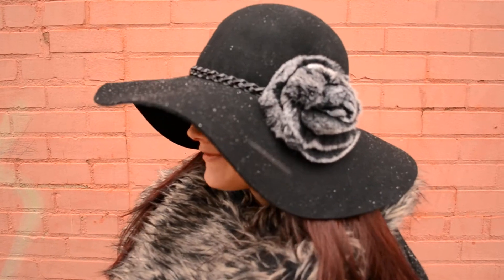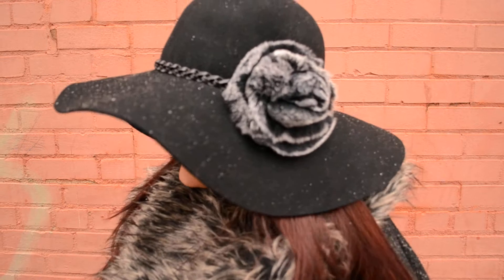I needed something comfortable but really stylish, and Jason just bought me this awesome hat from Saks Fifth Avenue. He works there so we get an awesome discount, and I loved it. I thought it was so classy, so I built my outfit around it.